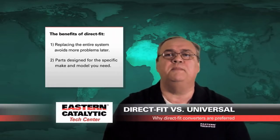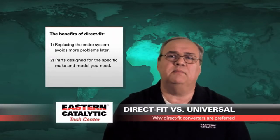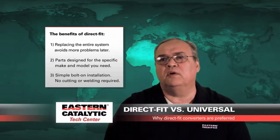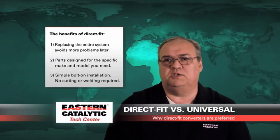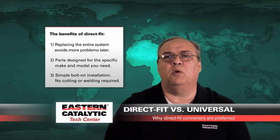The direct fit converter has already been designed for your vehicle, knowing the actual engine application, size of that motor, and model of that car. In addition, our direct fit converters simply bolt on using the hardware supplied, and other than some basic shop tools, you should not require any cutting or welding to actually install the converter.